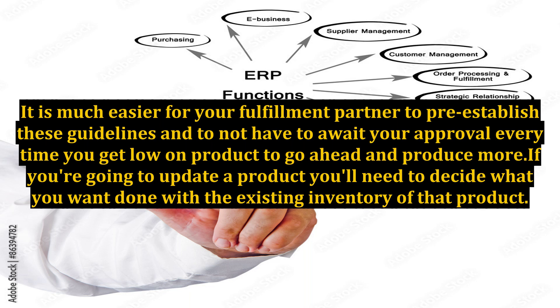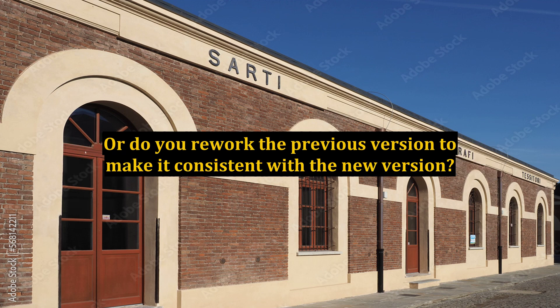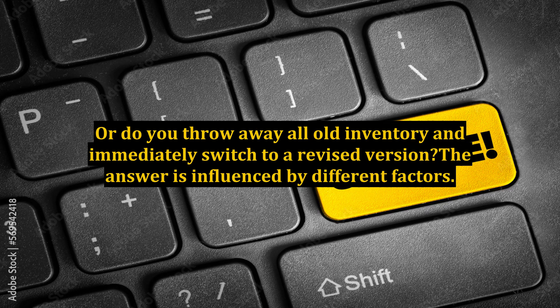If you're going to update a product, you'll need to decide what you want done with the existing inventory of that product. Do you continue to ship the previous version until you run out and then begin shipping the revision? Do you rework the previous version to make it consistent with the new version? Or do you throw away all old inventory and immediately switch to the revised version? The answer is influenced by different factors.